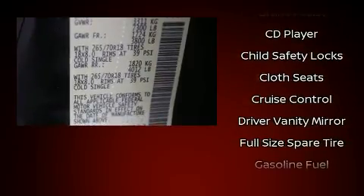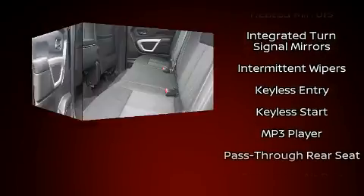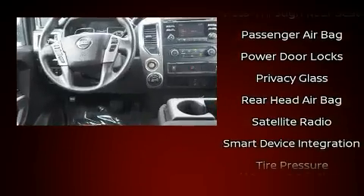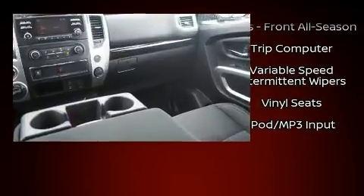Audio features include a CD player with MP3 capability, steering wheel-mounted audio controls, and six speakers providing excellent sound throughout the cabin. Take assurance in the inside curtain airbags, providing head protection in the event of a severe collision.